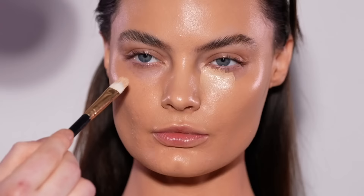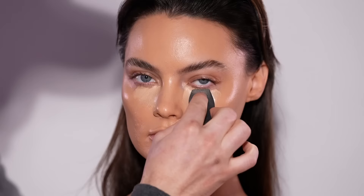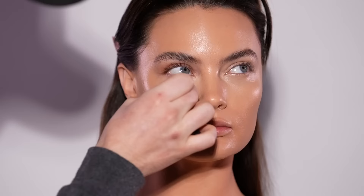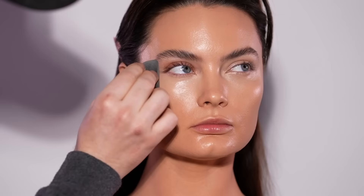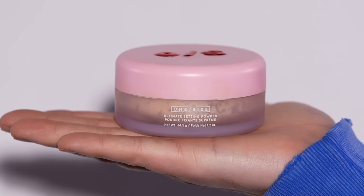Once we have this foundation applied, I'm using the Kosas Revealer Concealer in the shade 2W to conceal the under eyes, and I blend this out with the sponge I used for the foundation. I like this concealer because it's very hydrating for the under eye. It's formulated with some great skincare-based ingredients and it's also something you can use to highlight the forehead and down the bridge of the nose and chin, but that's not the direction I'm taking today. I chose a concealer shade that's really not much brighter than the foundation — I didn't want anything too glam. I just want everything to read really soft and pretty and clean.